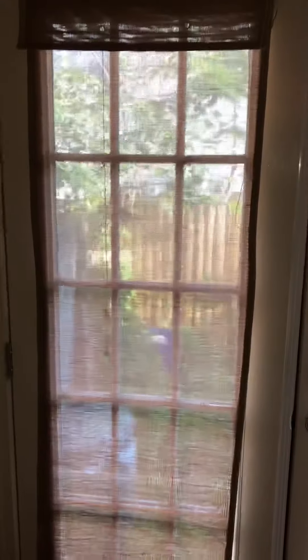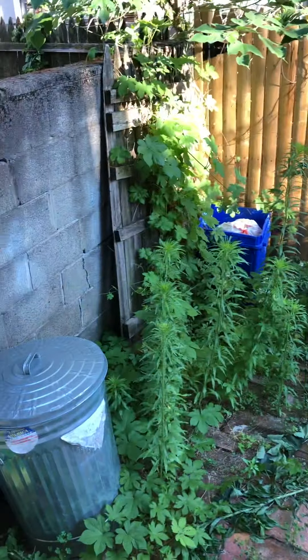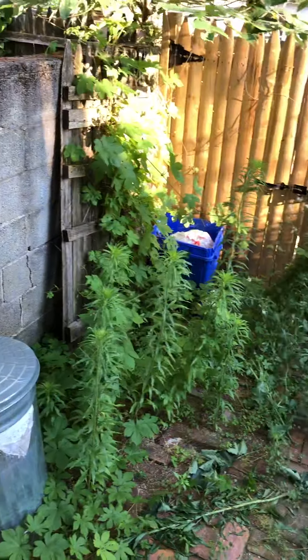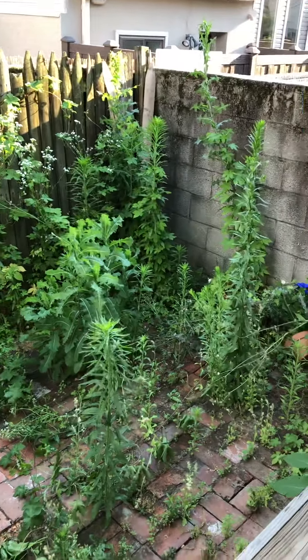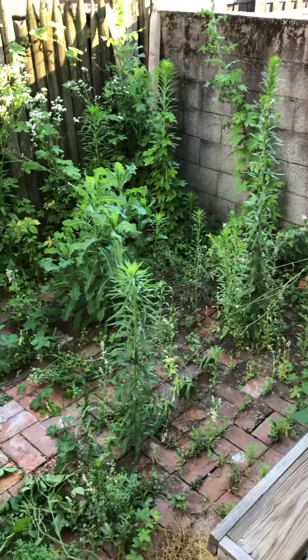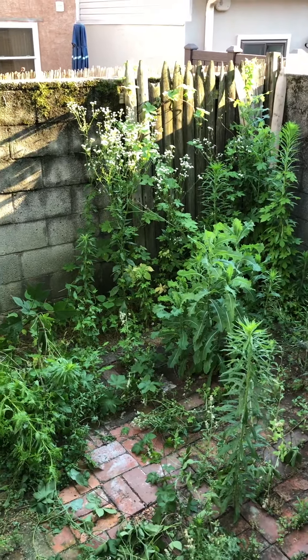Off to the backyard. I'm going to ask you to use your imagination — we've got some weeding to do out back, but it's a decent-sized patio area. Everything will be cleaned up before any new tenant moves in. Typically you can fit a four-foot diameter table with four or five patio chairs out here.